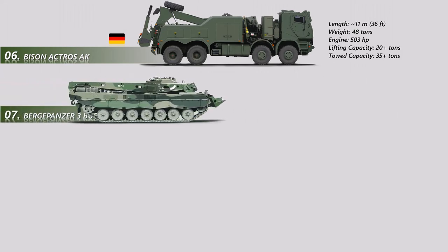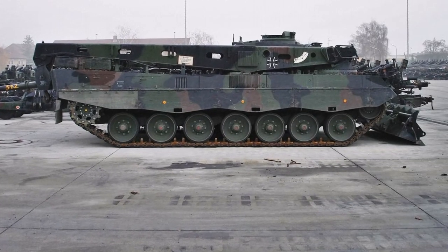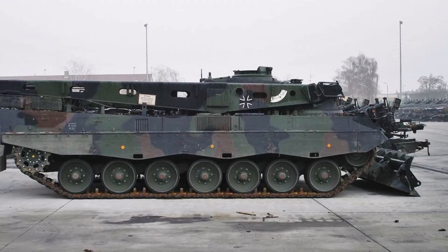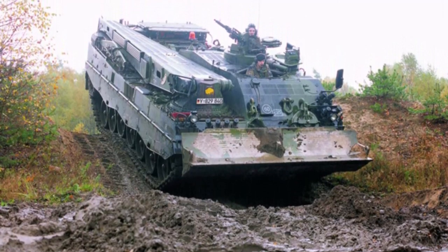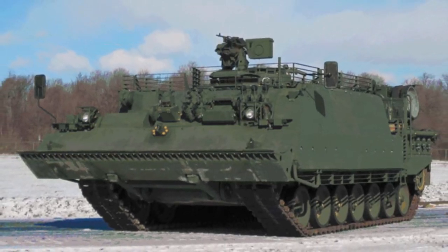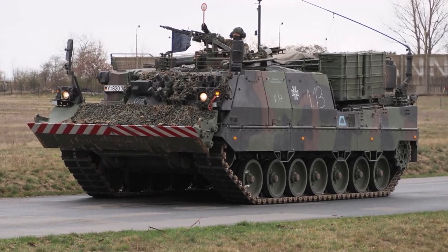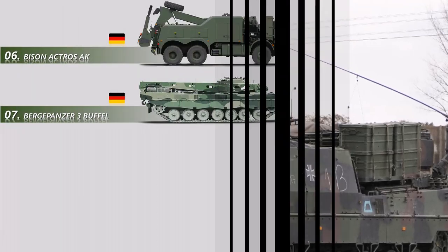Number 7: The Bergepanzer 3 Büffel Armored Rescue Vehicle was created by Rheinmetall. It is built on the Leopard 2 chassis and includes a robust recovery system. When the Leopard 2 main battle tank was introduced in 1979, the existing Bergepanzer 2, based on the Leopard 1 MBT chassis, was insufficient to support the new tank, so a new ARV development program began. The first Bergepanzer 3 prototypes were constructed in 1988, and deliveries began in the early 1990s. Germany, Canada, Greece, the Netherlands, Singapore, Spain, Sweden, and Switzerland are currently using the Büffel ARV.